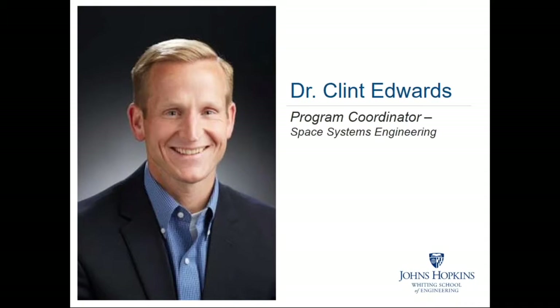We are so thrilled that throughout this transition, Clint has remained an active member of our faculty and the Space Systems Engineering program leadership. He teaches a number of courses for our programs including signals and systems, digital signal processing, and principles of optics.